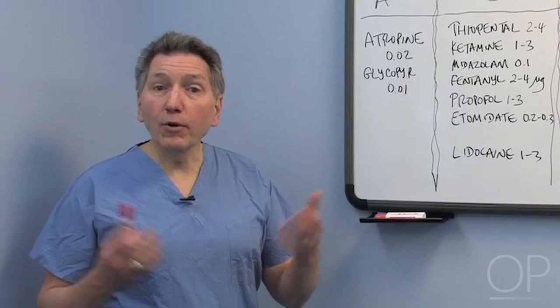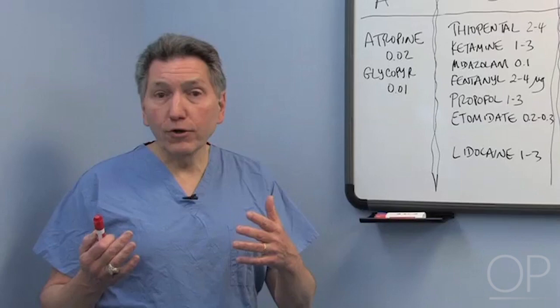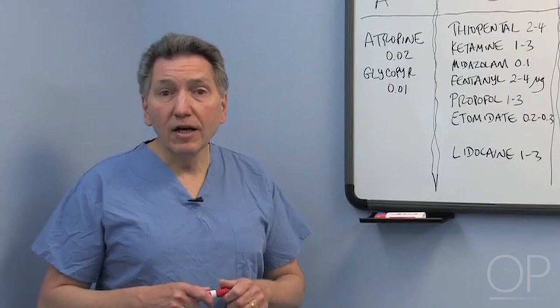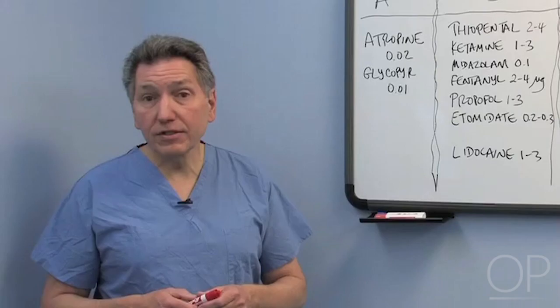Hi, I'm Bob Pascucci, one of the ICU staff here at Children's Hospital Boston. What we're going to talk about today is the drugs that you might consider using in a semi-urgent intubation in the ICU setting. I'll give you a sampling of the drugs we use here — most of them are pretty commonly available and are older, well-established drugs.